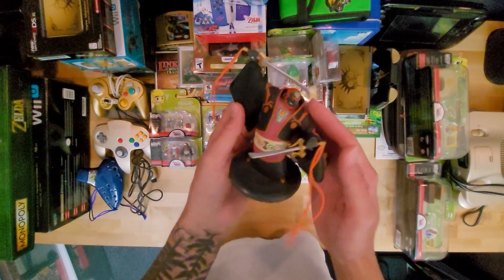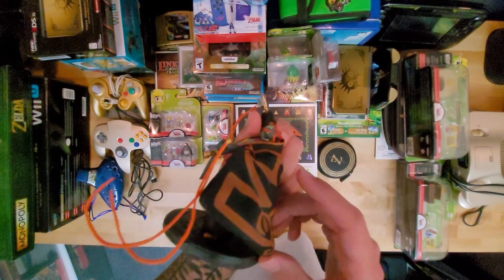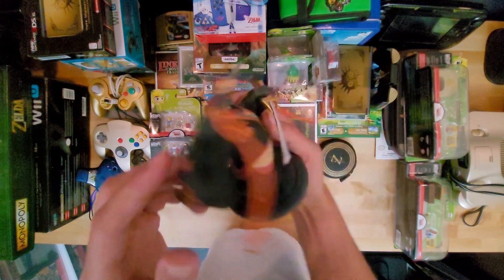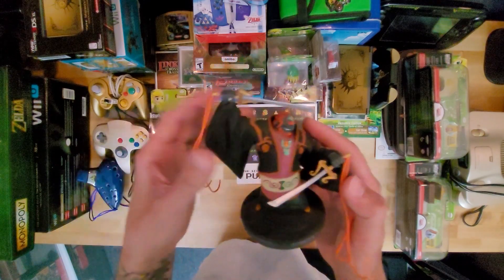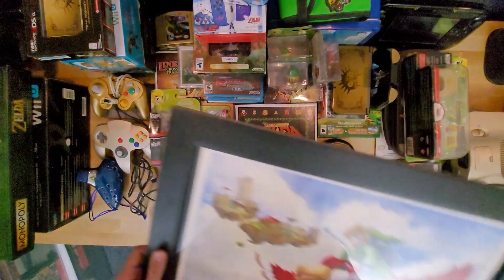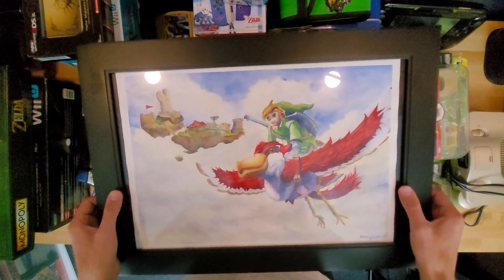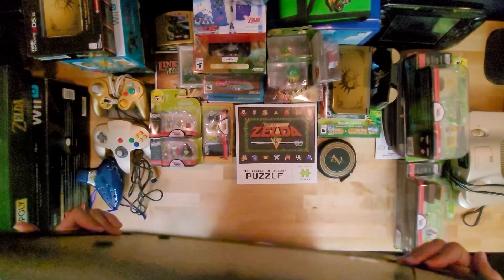Next up, we have the Wind Waker Ganon figure. I didn't get the special edition — my friend at GameStop was given this by corporate as a gift, and after about a year of telling me he'd give it to me, he finally actually gave me the statue because I was really upset about missing the special edition. My girlfriend actually painted me this watercolor piece — it was when the game got released. I think it was a birthday gift. I just love it so much and I hang it on my wall.